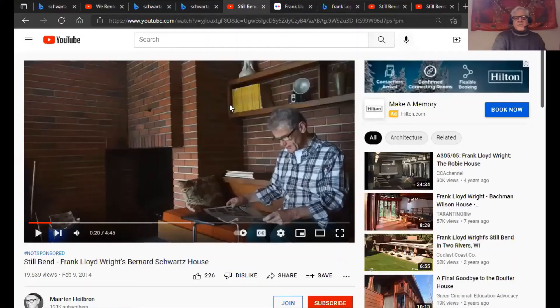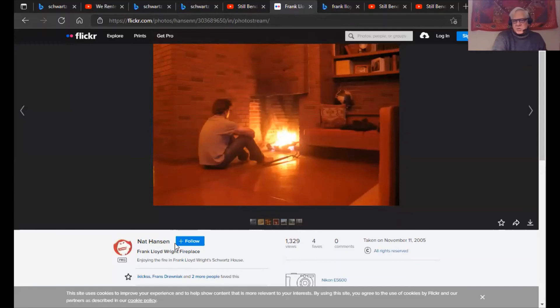Now I have another photo that will show you probably the only way you're going to be able to really enjoy the fire. This is a young man — Nat Hanson — who posted his photos publicly. It looks like he rented the house, and his caption says 'Enjoying the fire in Frank Lloyd Wright's Schwartz House.' So you see my point — this is the way you're going to be able to enjoy the fire. I can't see any other way to really enjoy this fire.